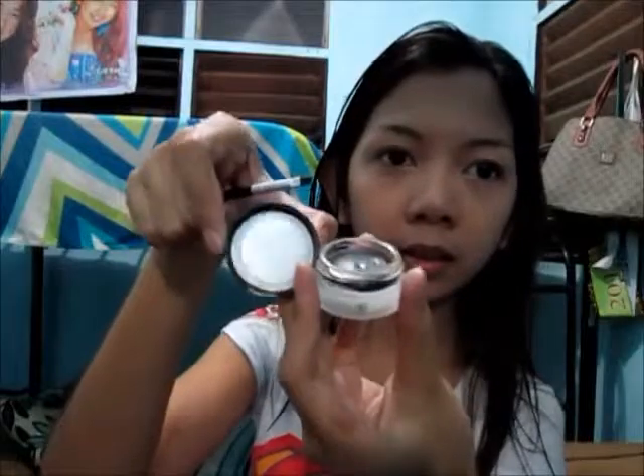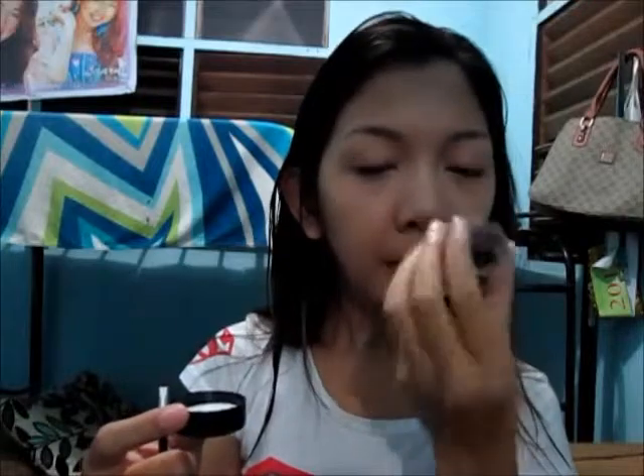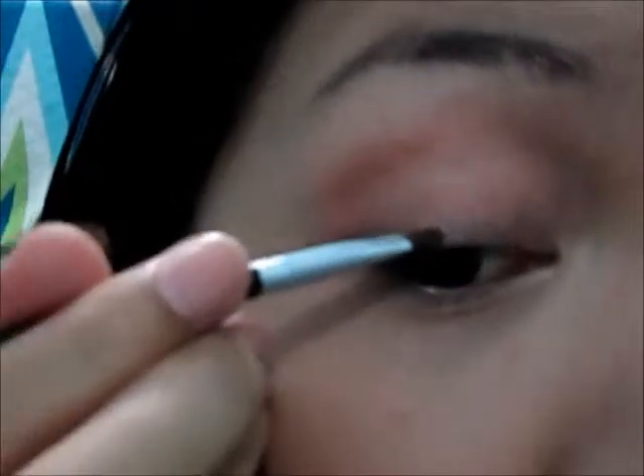I will open it up and put some out to look at it. You can see it's a gel. As for the smell, it's okay — it's not bad at all. So I will try to put this on my eyes. Totally fine.